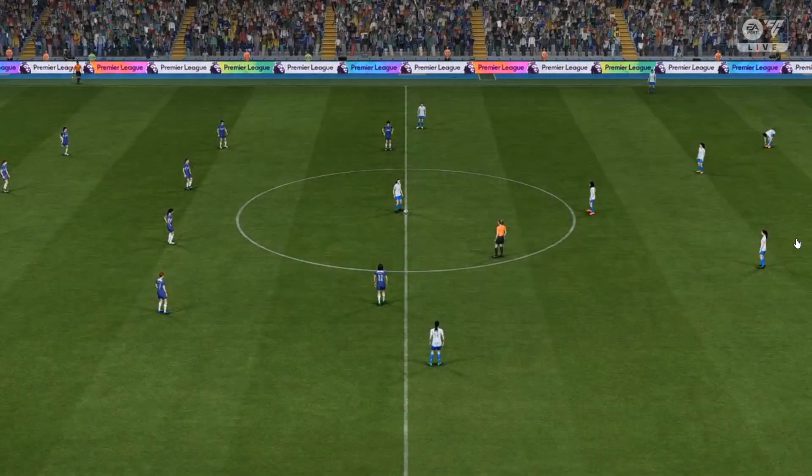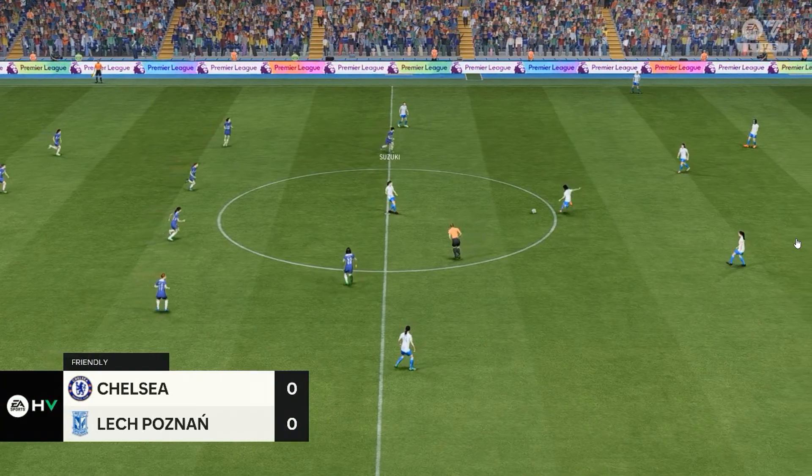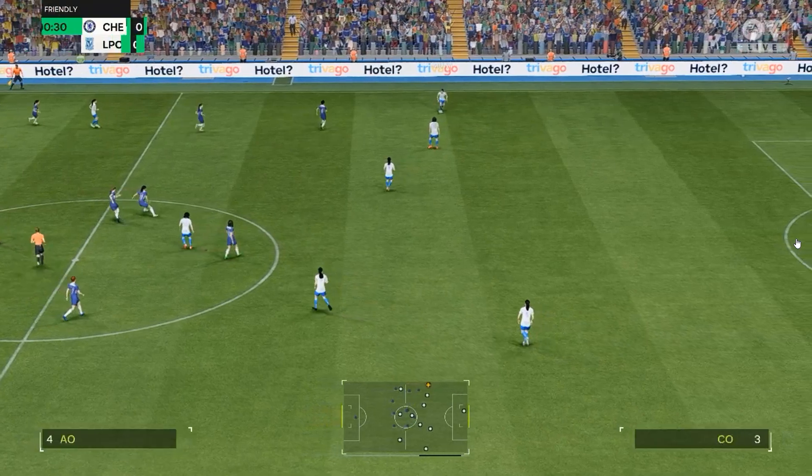A warm welcome from Stamford Bridge. My name's Guy Mowbray, I'm joined by Sue Smith in the commentary position. And hopefully we've got some goals and drama on the way.